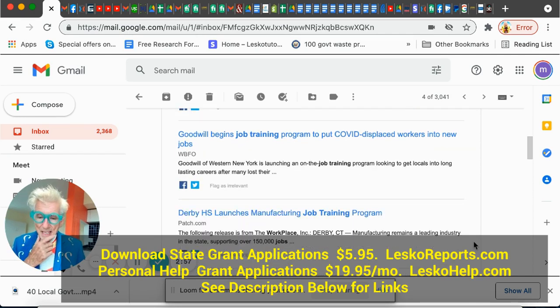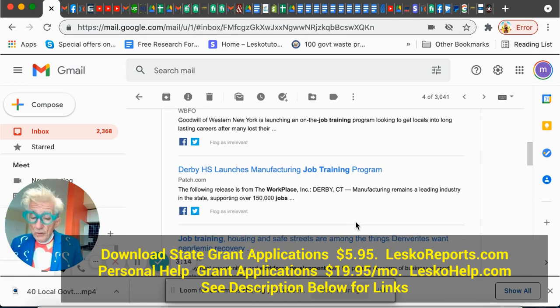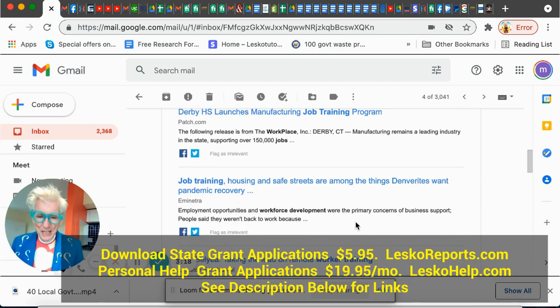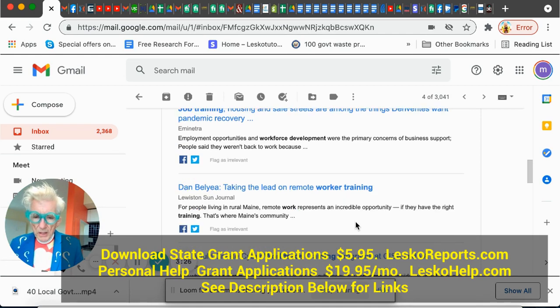Here's manufacturing job training. The new manufacturing jobs are sort of computer-related, and they'll train you. You can be making up to $70,000, $80,000, $90,000 a year — no diploma, no college, don't worry about it. This is job training with no college. And housing and safe streets among Denver nights — that's what they're doing with their money there.